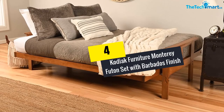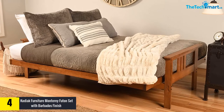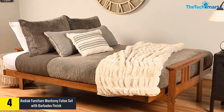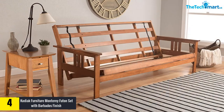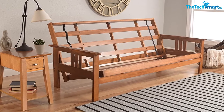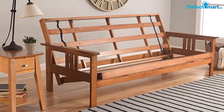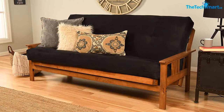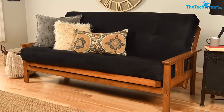At number four, we have the Kodiak Furniture Monterey futon set with Barbados finish. With 20 different colors to choose from, it is a great addition to a living room space and can even come with drawers. It features a Barbados finish for a rustic look and is made out of solid plantation-grown hardwood, making it eco-friendly. You can easily convert it into a full-size bed with no tools required for assembly.